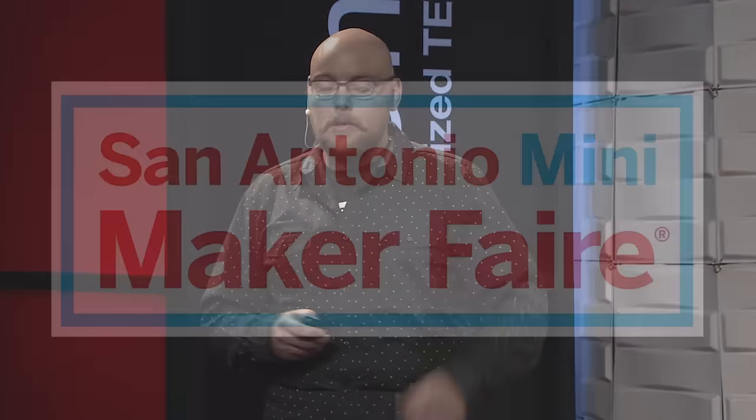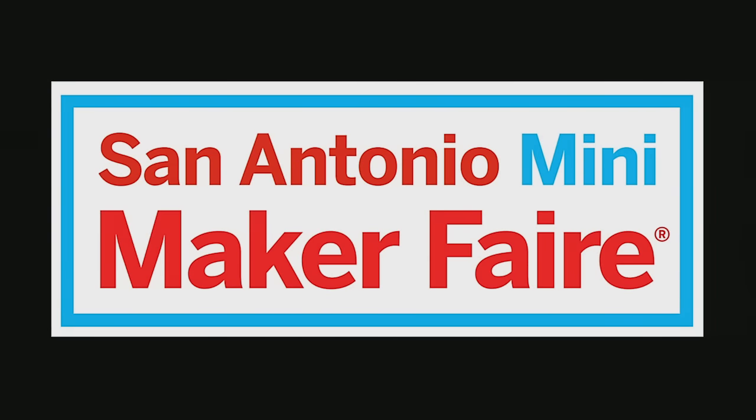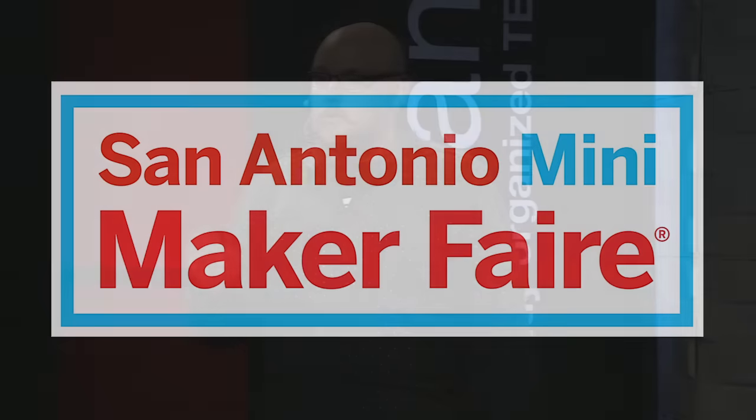In 2015, over a million people visited a Maker Faire in the world. In San Antonio, we had our last Maker Faire last year, and the upcoming one will be twice as big. The Maker Movement wants to put the power of making back into your hands and empower people with the tools and technologies to do so.